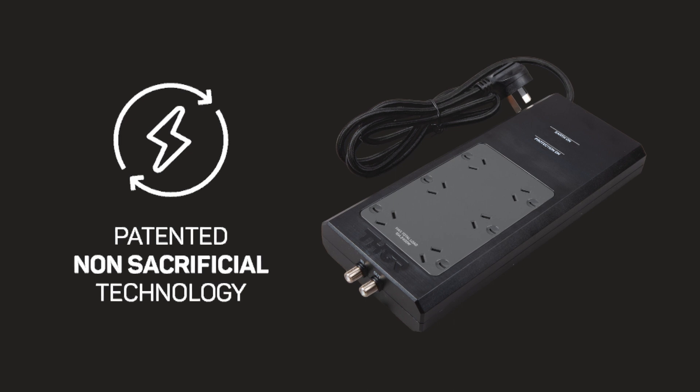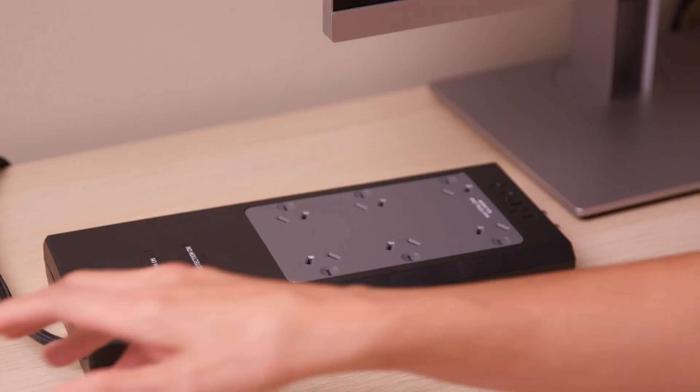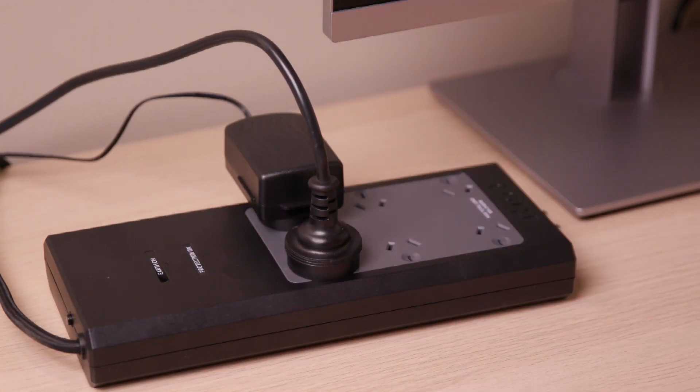The patented non-sacrificial circuit design allows the Prodigy P6 to continue regenerating and protecting your connected devices where traditional surge protectors would stop working after one or two big hits. Once the Thor Prodigy P6 has absorbed a surge, it resets itself back to its default state, ready to protect again.